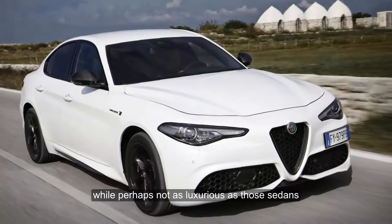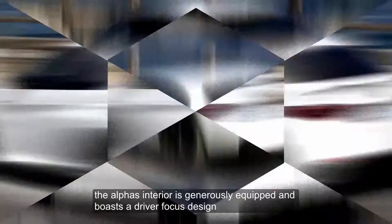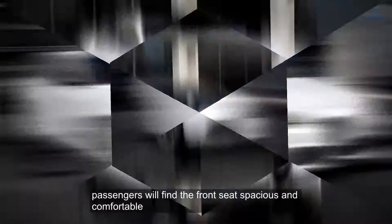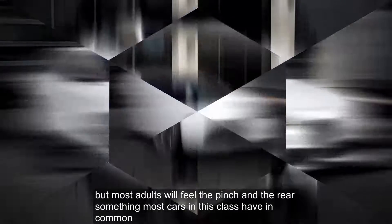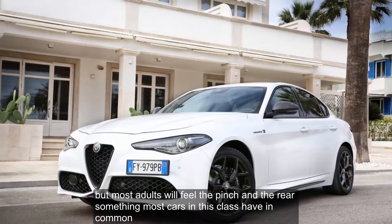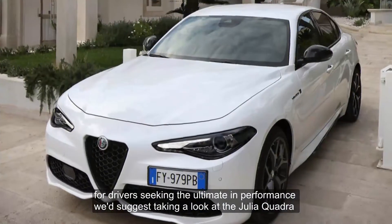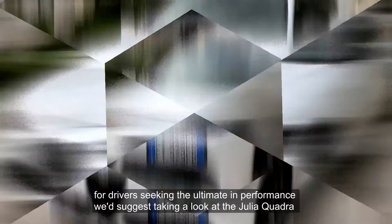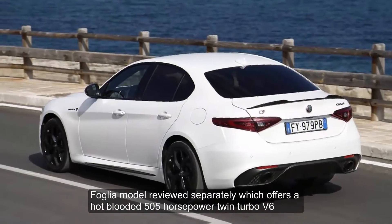While perhaps not as luxurious as those sedans, the Alfa's interior is generously equipped and boasts a driver-focused design. Passengers will find the front seat spacious and comfortable, but most adults will feel the pinch in the rear — something most cars in this class have in common. For drivers seeking the ultimate in performance, we'd suggest taking a look at the Giulia Quadrifoglio model, reviewed separately, which offers a hot-blooded 505-horsepower twin-turbo V-6.